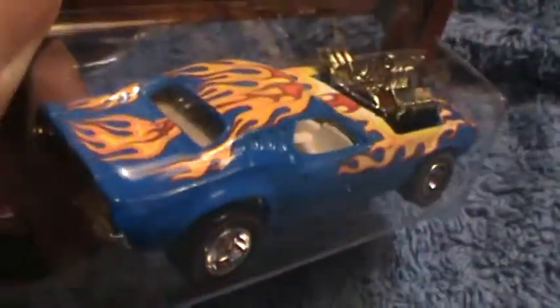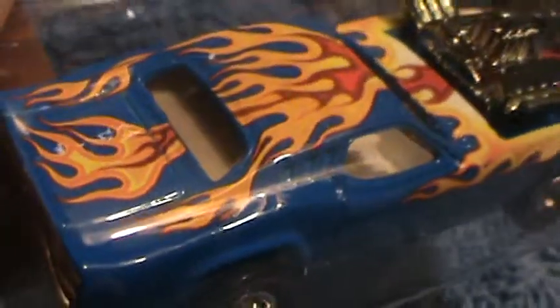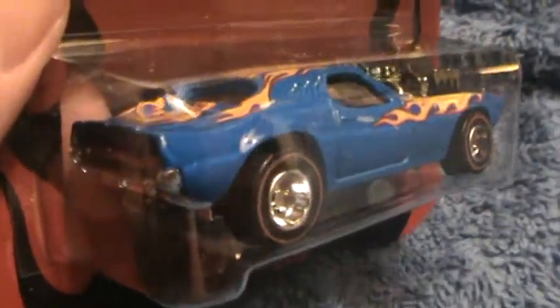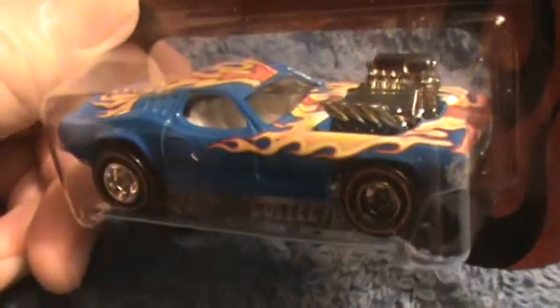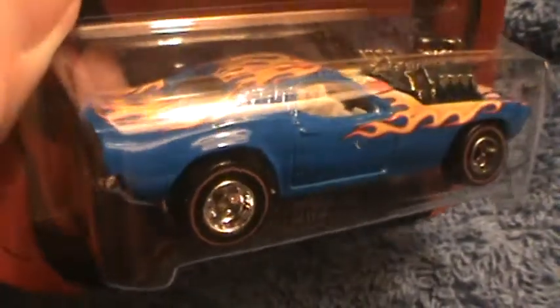And the flames on this car look different — they go over the top of the Dodge Charger. Anybody for the need for speed? Well, one of these things will get you going.